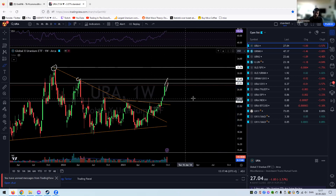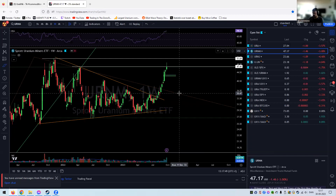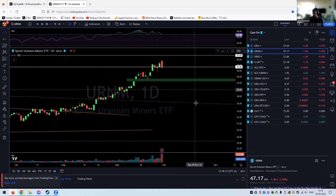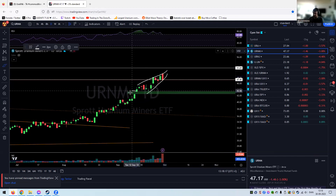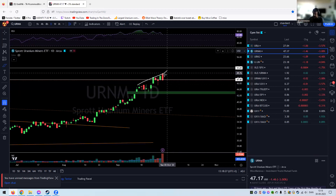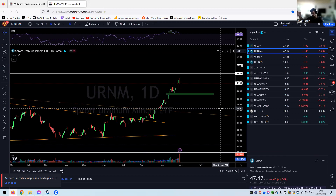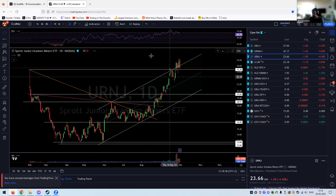We are up 50% from the lows, so a pullback here is totally normal and healthy. Looking at URNM — a bit more of a green candle, up a few percent, which is nice. But there's a big wick here for the first time since we started this move. We're also at the high around 47 and closed a tad below. The rising wedge and a gap down could be a potential target at 42. Early signs we are probably at the end of the first wave of the major wave 3, but we have a long way to go still.